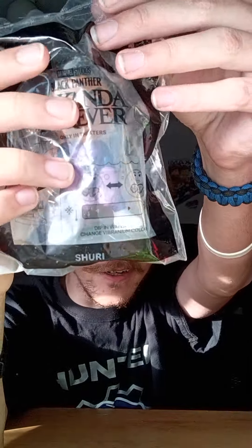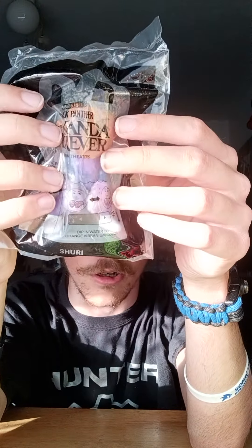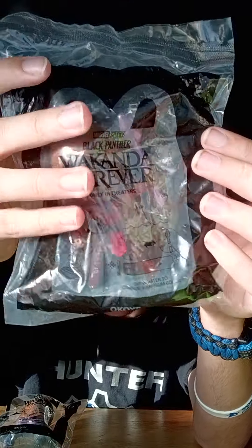For toy number one is Shuri! She's in a different hairstyle than in the first movie, which is really cool. As you can see on the little picture, it's a color-changing effect — if you put it in hot and cold water, the gloves change. Really nice. For toy number two is Okoye — she's one of the guards from the Black Panther movie.